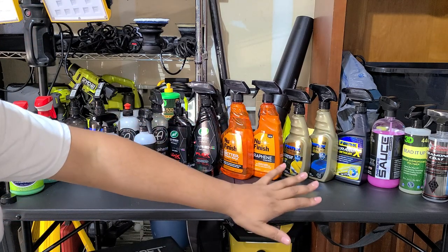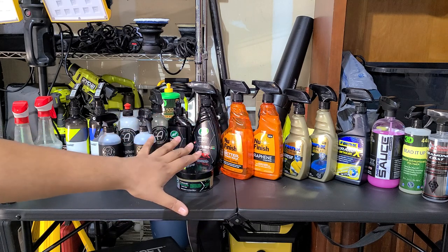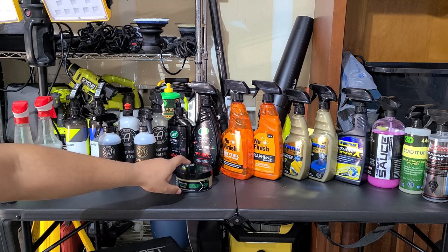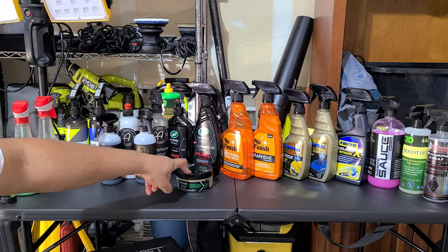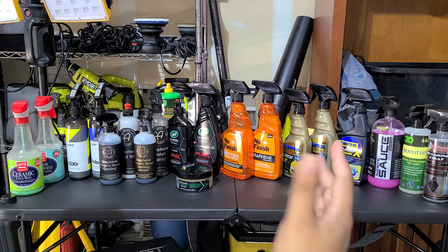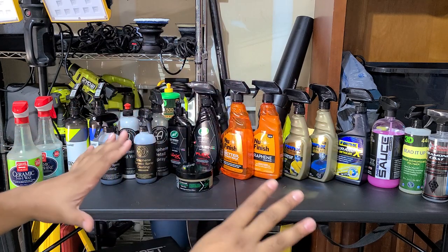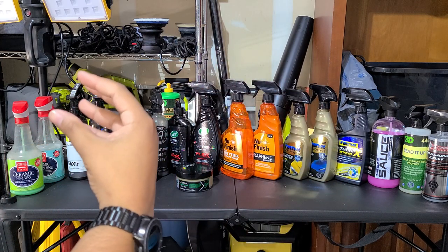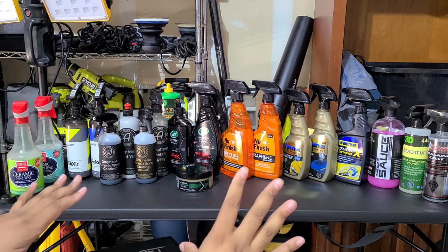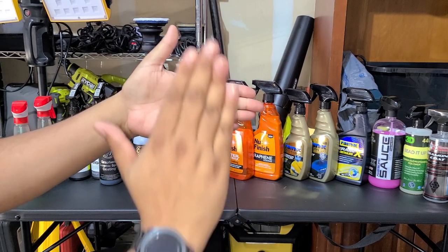I have videos on almost all these products individually — search through my channel for those. Worth noting: none of these are actual waxes in the traditional sense. They're mostly ceramic-based; 'wax' is just a marketing term people understand. For any brand that has both a sealant and a detailer, I applied them separately and also stacked them — base sealant with the detail spray on top — to see how they handle standalone versus combined.